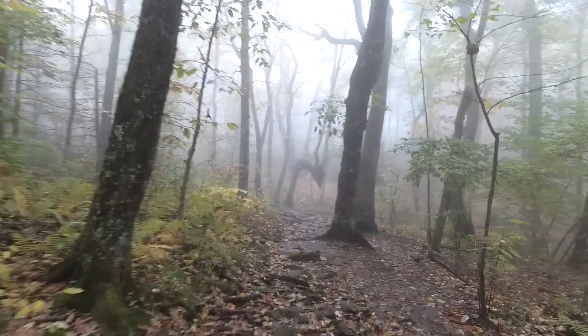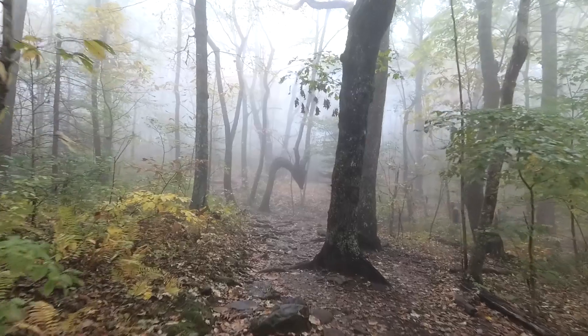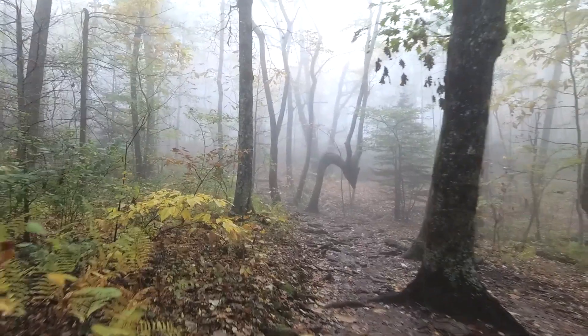A lot of people say that this is a Cherokee Indian trail marker tree, because of the way it's bent. Not sure if that's true or not.